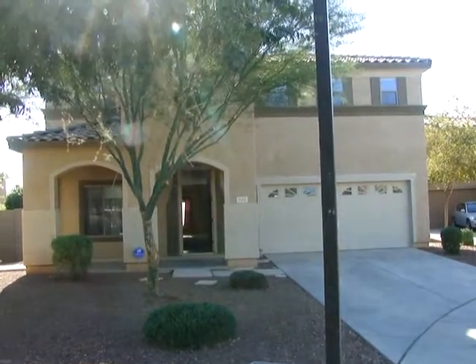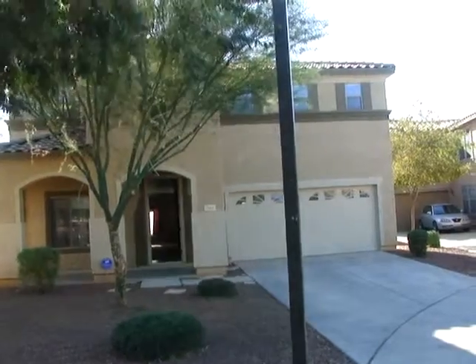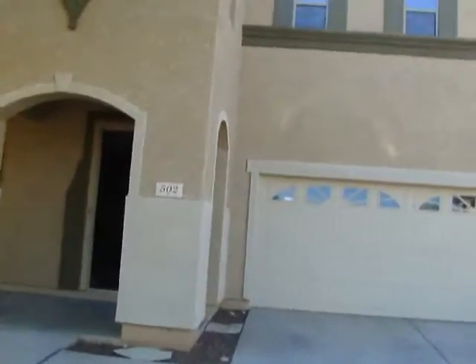Here we are at Daniel's property located at 502 North 112th in Avondale. I'm just getting ready to close, just doing a final walkthrough to make sure everything looks good and is intact.